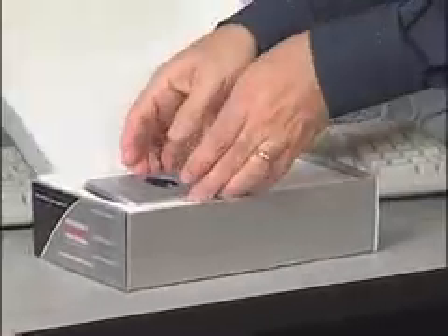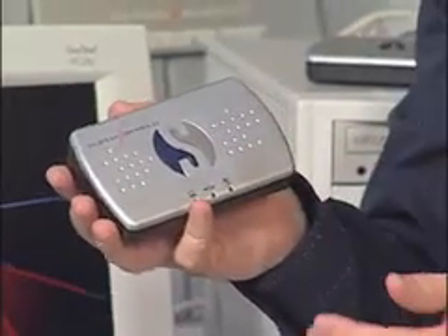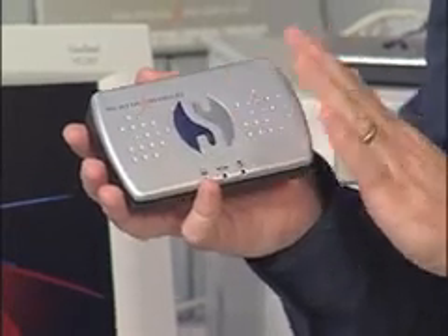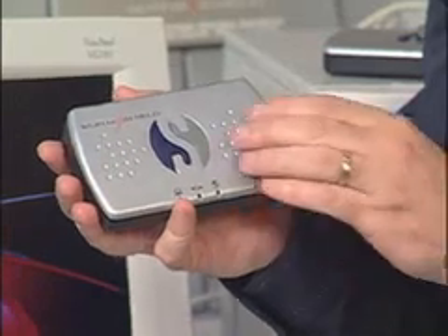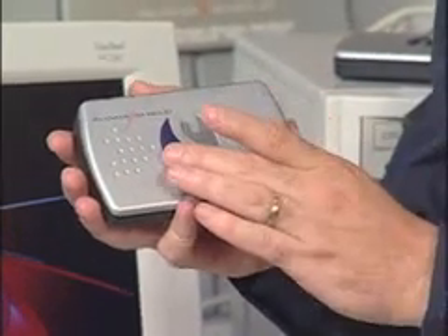Inside the box, you get a few components: you get the AlphaShield itself, an Ethernet cable, and also the power cable. On the front, it couldn't be more simple. You've got the Connect and the Disconnect button. This is using the AlphaGap technology built into the unit. If you want to completely disconnect your computer from the Internet, you simply hit the gray Disconnect button. And when you're ready to surf the web again, hit the blue button.